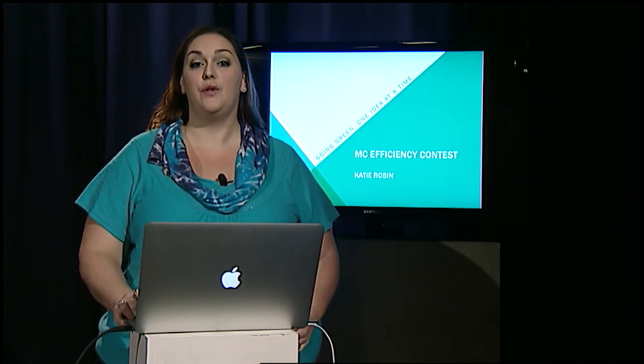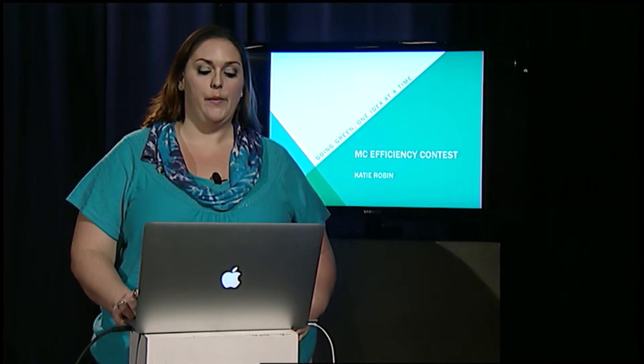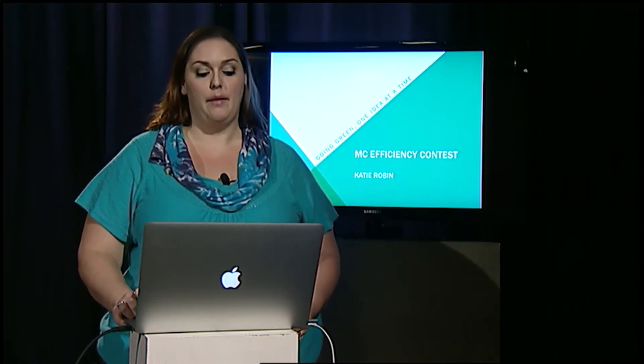Hi, my name is Katie Robin and I'm a student here at Montgomery College. I'd like to talk to you today about a few things that we can change that will have a big ecological impact at our school.